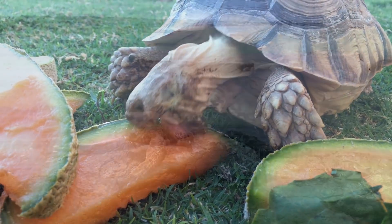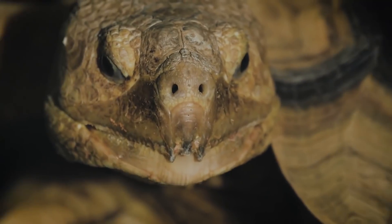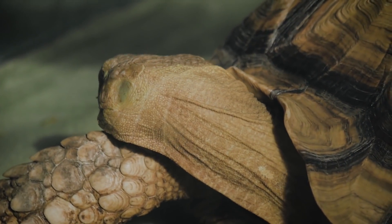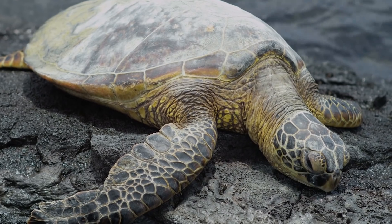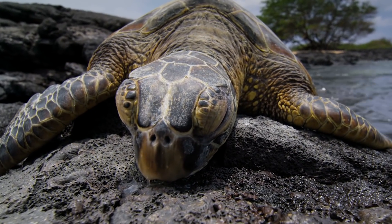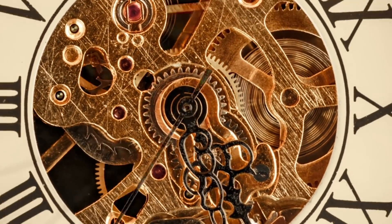Tortoises are known for their dome-like shell shape, but turtle shells tend to be flatter and more streamlined. One huge difference is with their size — depending on the species, tortoises can weigh more than 100 pounds or 49 kilograms. And the big, lumbering critters will likely outlive their turtle counterparts, with lifespans that can reach 150 years or longer. Turtles are thought to live for around 40 years, give or take.